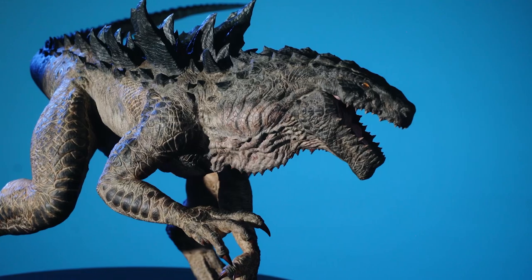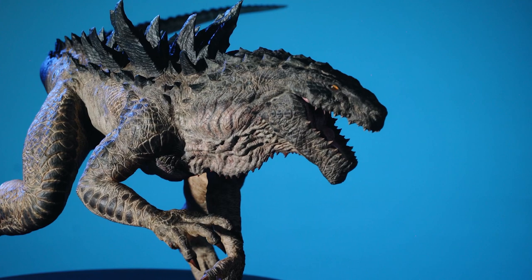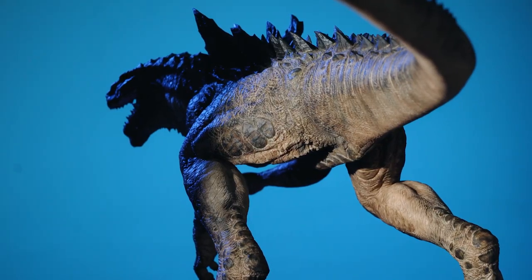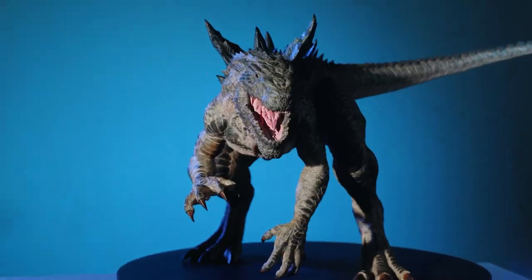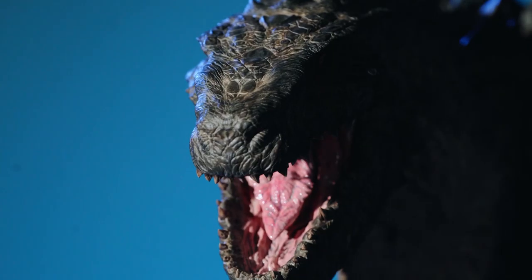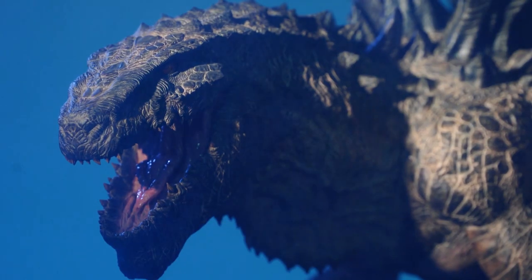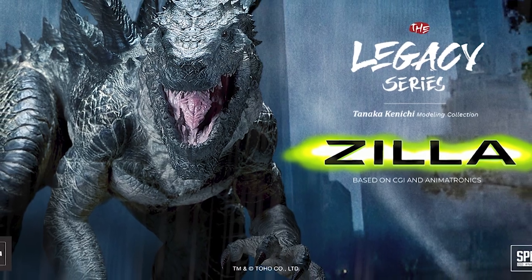I should also point out that I am in no way affiliated with Spiral Studio or any of their vendors. I volunteer, as I have always done, to create videos out of pure excitement for the artists who have poured their talent and their passion into bringing these highly detailed and screen-accurate collectibles we all cherish into reality. I want to see them succeed and to grow in their art and their ability to reach a wider audience who appreciates their efforts as much as I do.